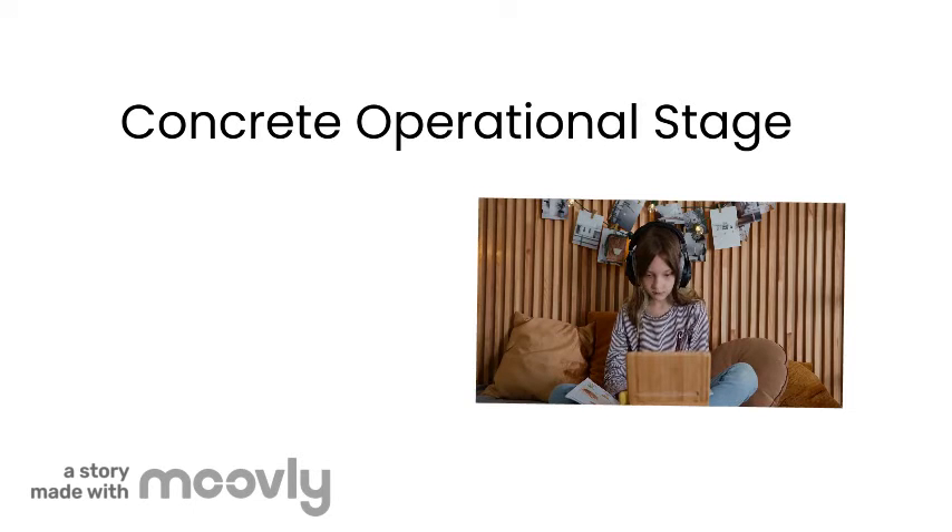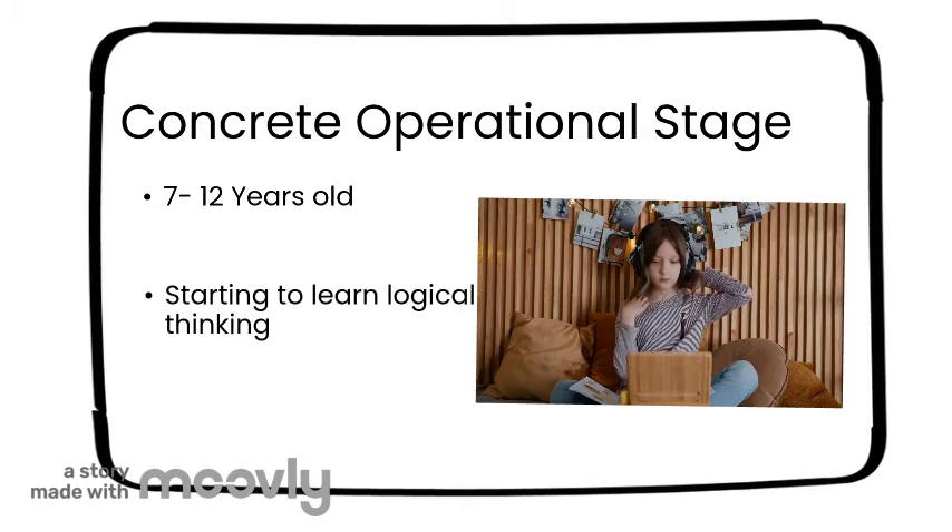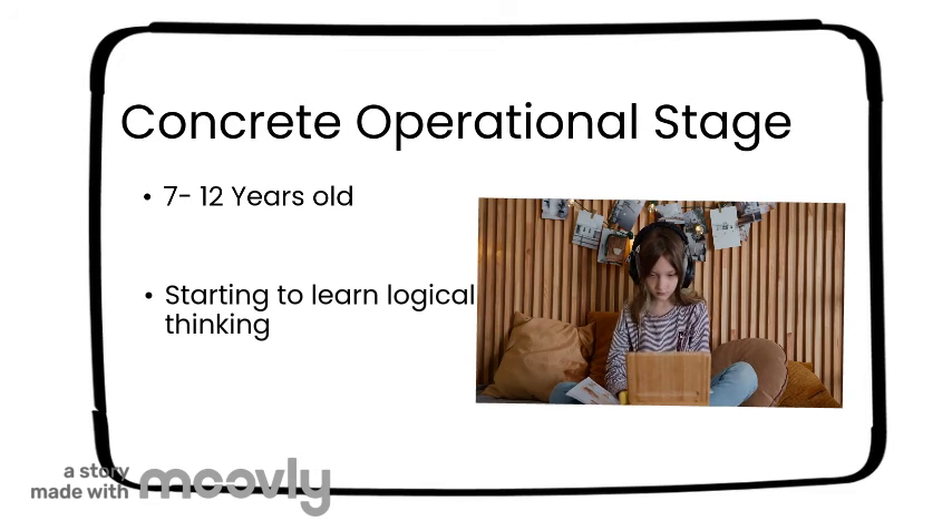The concrete operational stage happens from when a child is seven until they are eleven or twelve. In this time in their lives, children are starting to learn logical thinking, however they struggle with scientific thinking, or making correct conclusions out of facts or data. Children learn conservation, reversibility, and classification.